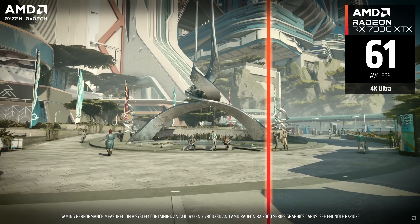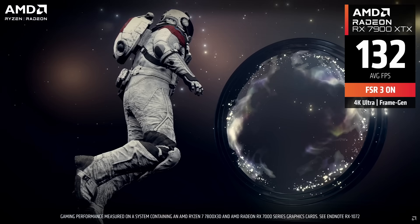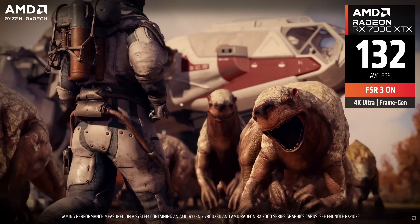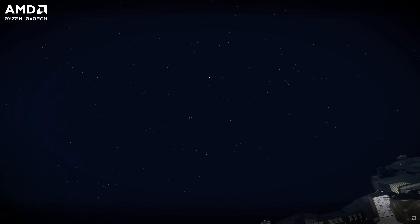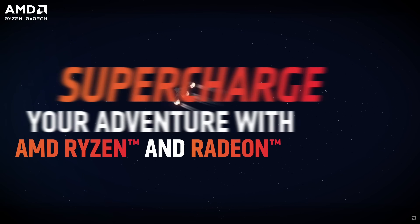AMD needs to somehow break this cycle, and that means spending serious money on developer relations. They need dedicated teams working with major studios, providing both technical support and — let's be honest — financial incentives to implement their latest technologies like FSR 4, and, more importantly, to implement it properly.